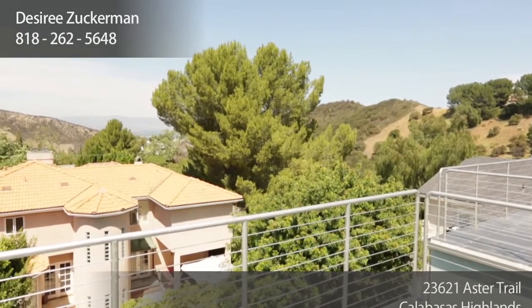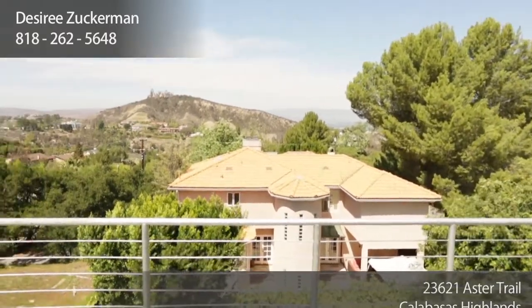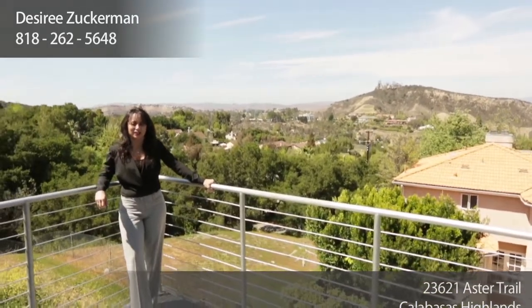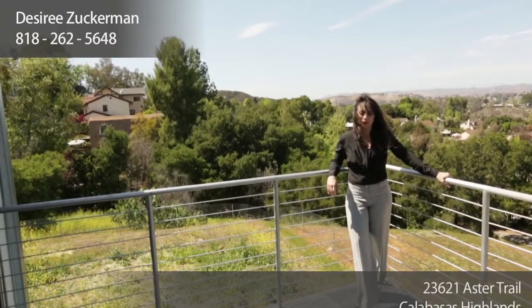This is also an amazing location. You are just off of Mulholland Highway, so you're a few minutes to the beach and PCH. A couple minutes to the Calabasas Commons, which is a great place to hang out, get a good dinner, shopping, and a movie. And you have the amazing Las Virgenes School District to boot.